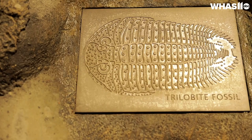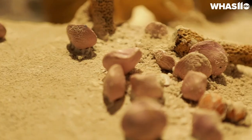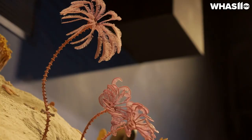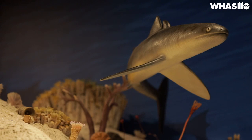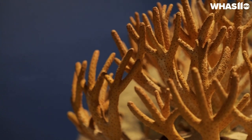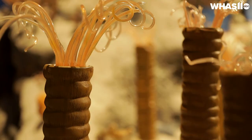That might include something like corals, it might include something like trilobites, it might be brachiopod shells. Brachiopods is the Kentucky State fossil. An animal called a sea lily — which is one of these things behind us, looks like a flower. There's a lot of different things you're going to find here that are things you would expect to see in the Bahamas, Great Barrier Reef, or the Caribbean.